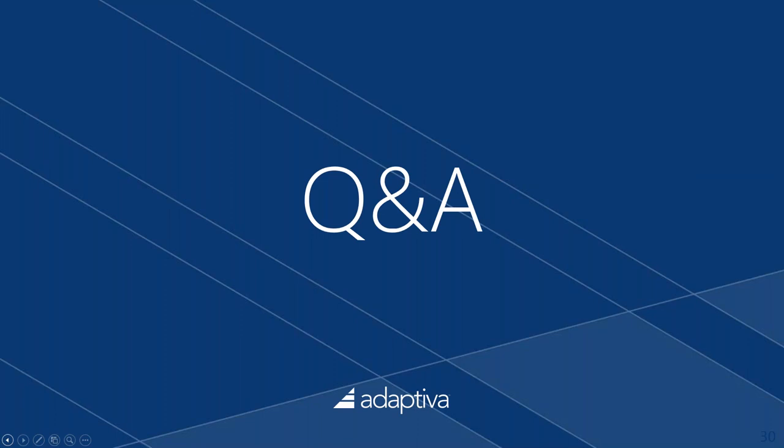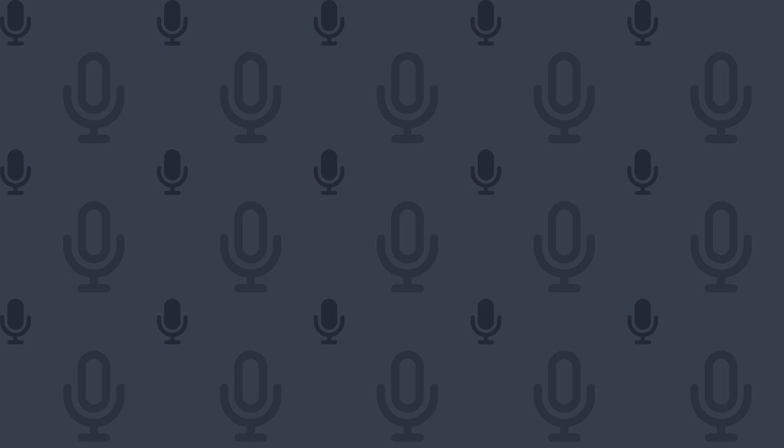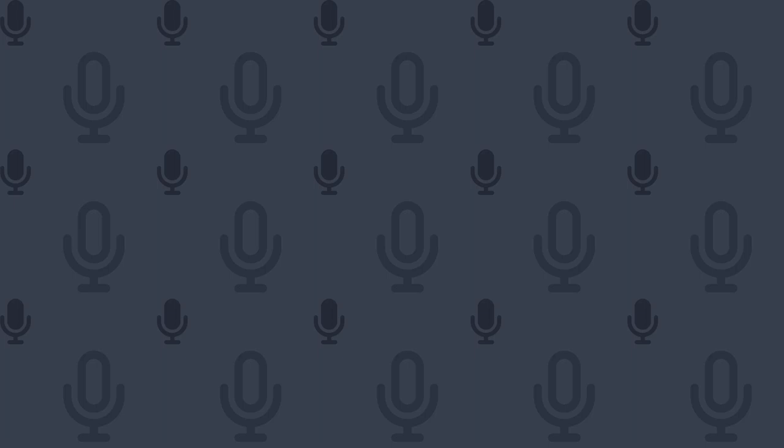Bill takes over to let people know there are a lot of questions and they'll dive into an extended Q&A with Paul and Morris. At Adaptiva, the flagship product is Adaptiva OneSite, which extends Configuration Manager to reliably distribute any software at unparalleled speed and massive scale.